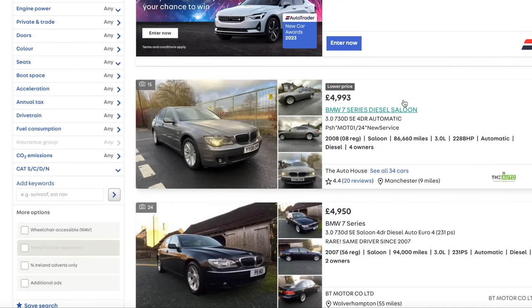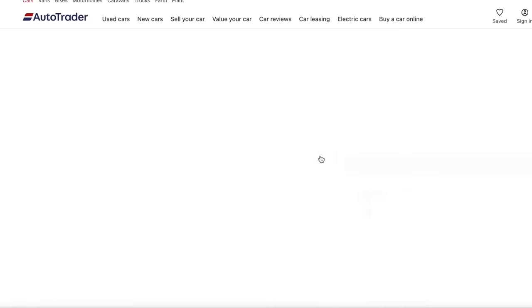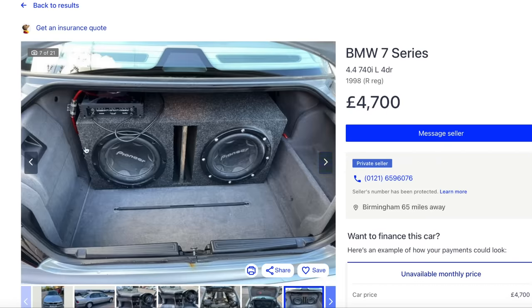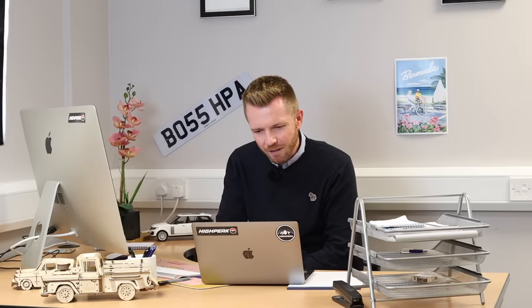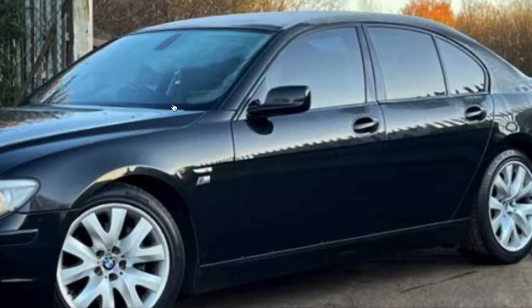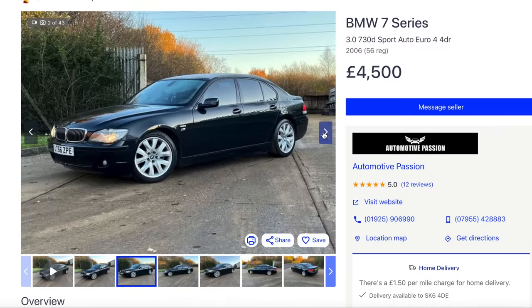Oh, look at that old E38. I shouldn't make these kinds of videos because I just get so tempted myself, although I wouldn't buy that one with a Pioneer subwoofer. That looks very clean, actually - 2006, only four owners, 106,000 miles. There's loads of life in that. I spy an M badge - a crooked M badge, no less. What are they thinking of?